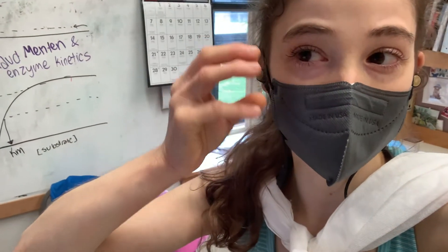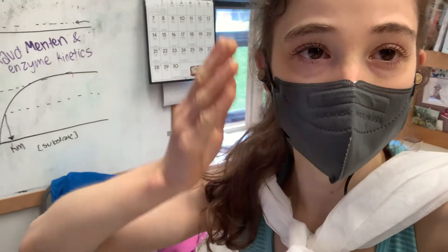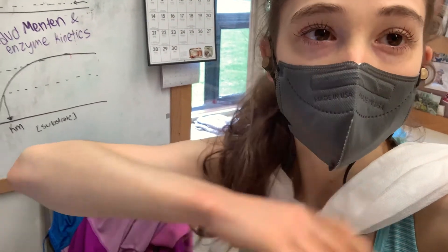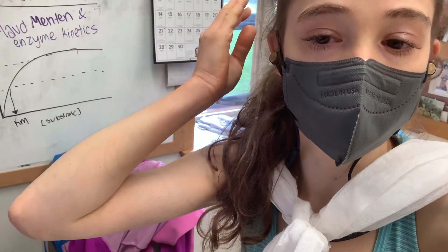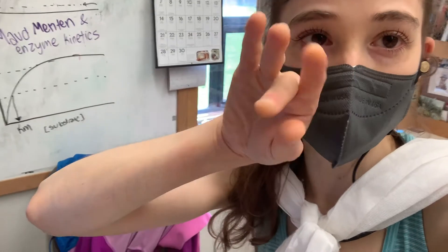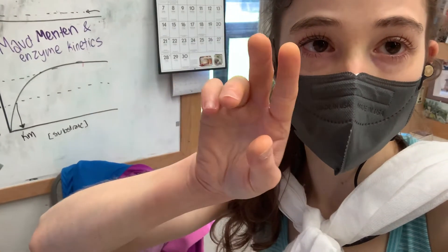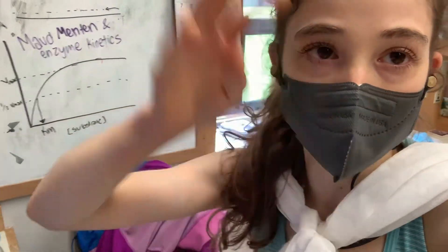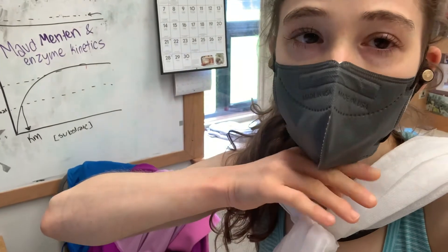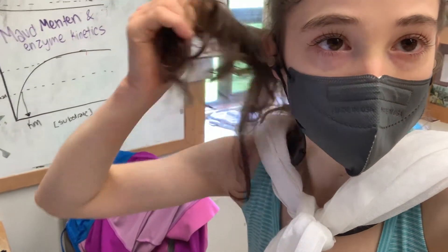Your hair gets straighter when you wash it because you're soaking the hair in water. Instead of forming stable bonds between the protein strands, the water is making them super slippery, so the protein strands just slide around. When the hair dries, there's less water to help make those bonds, so they form differently.